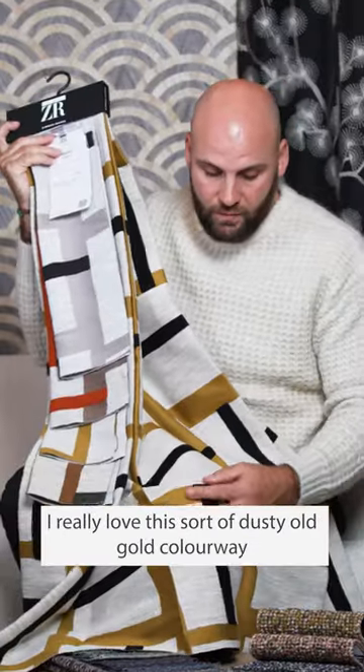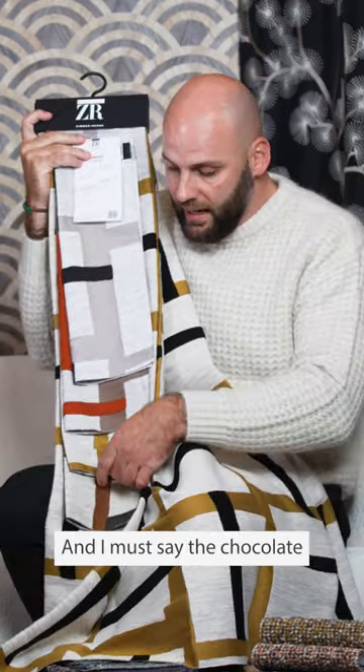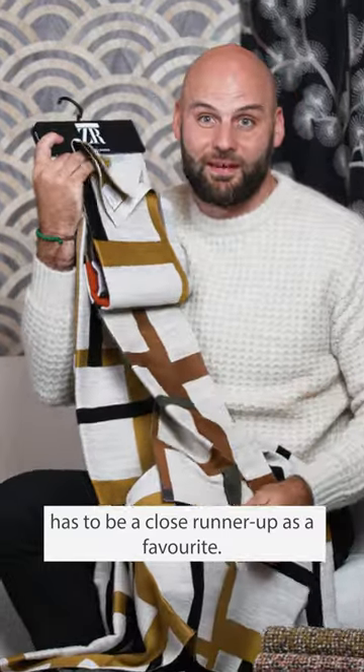I really love this sort of dusty old gold colourway combined with an off-white and a black. And I must say the chocolate has to be a close runner up as a favourite. And I'm going to show you all the secrets.